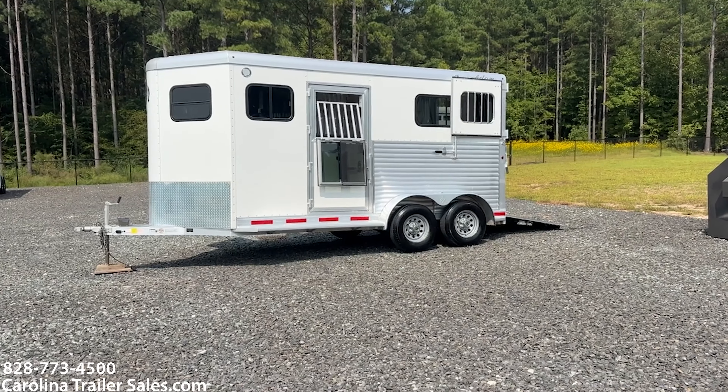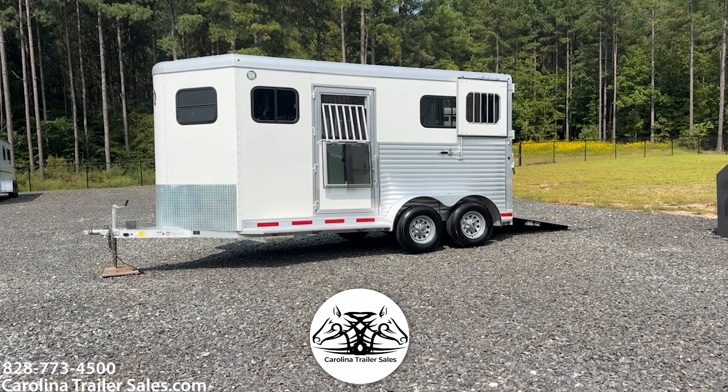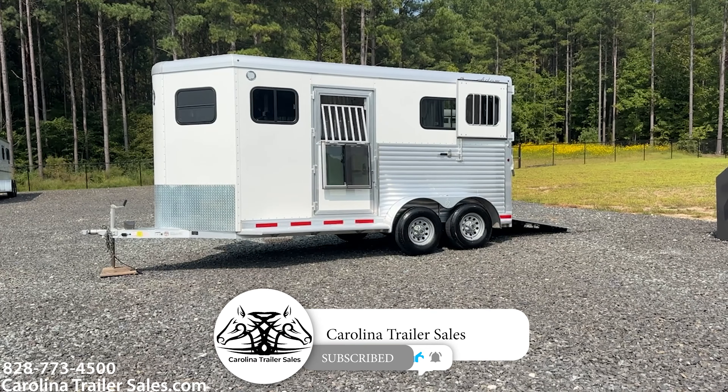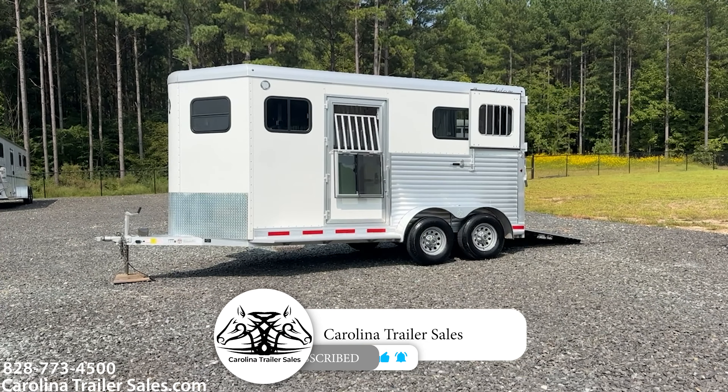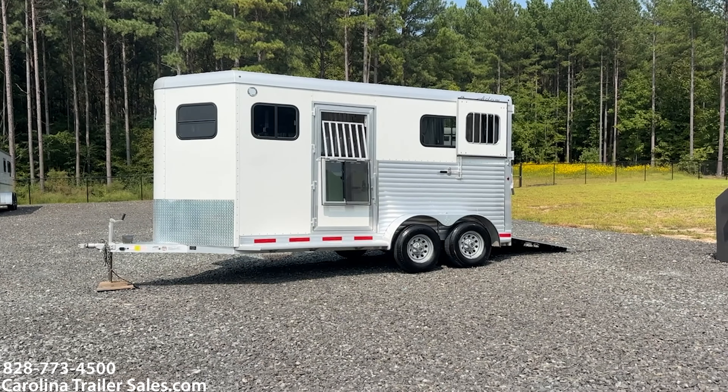Hey guys, it's Ashley, Carolina Trailer Sales, CarolinaTrailerSales.com. We're located in Pine Hall, North Carolina. We are by appointment only and the best way to reach me is 828-773-4500.